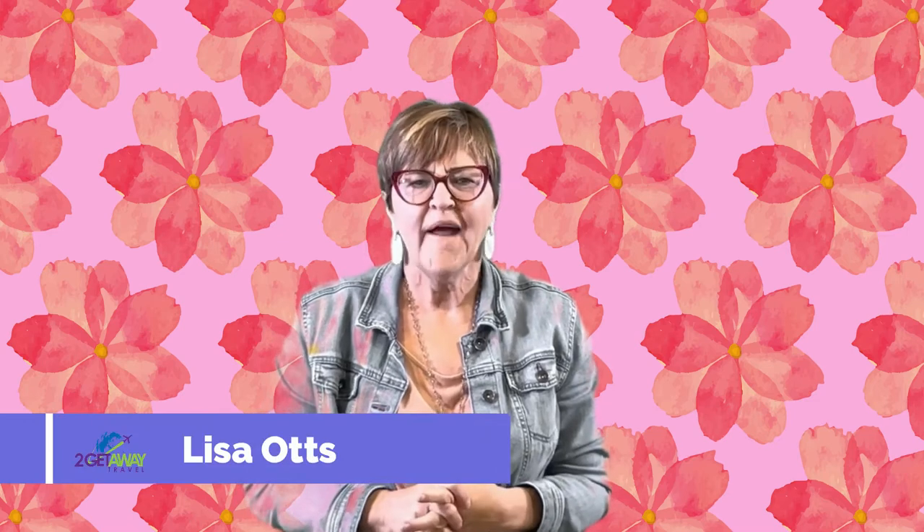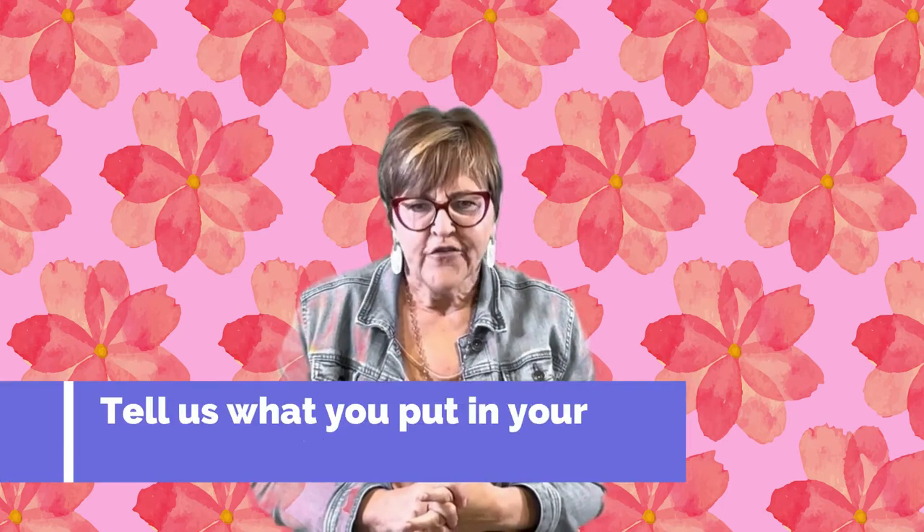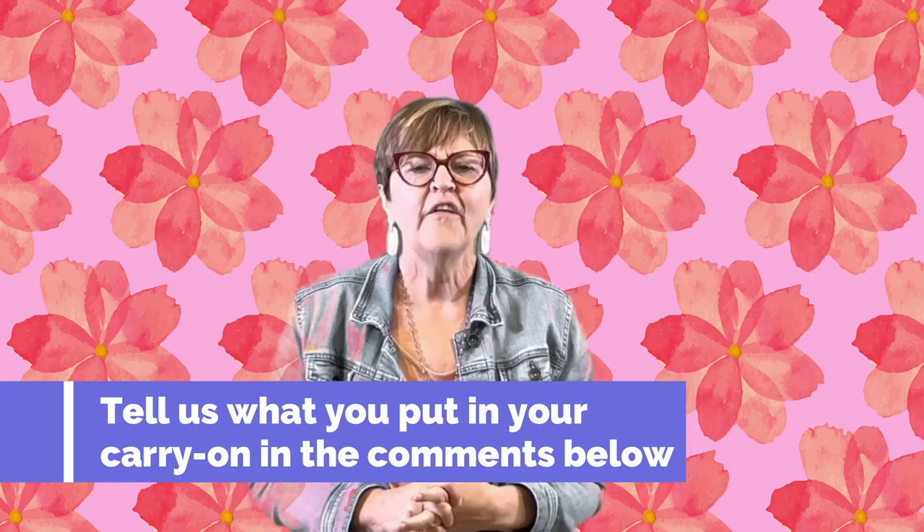So now that we have our bag packed, it's time to finish out with our carry-on. Hi, I'm Lisa, and if you haven't watched my four-night all-inclusive vacation packing video, stay tuned until the end and we'll put the link up then. But first, I'm going to show you all the essentials that must go in your carry-on.